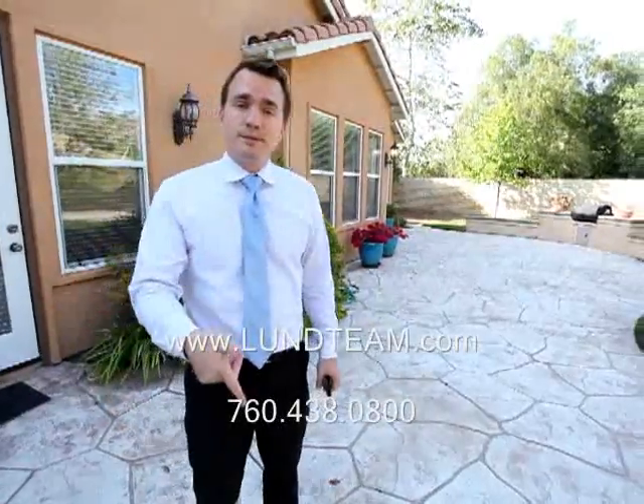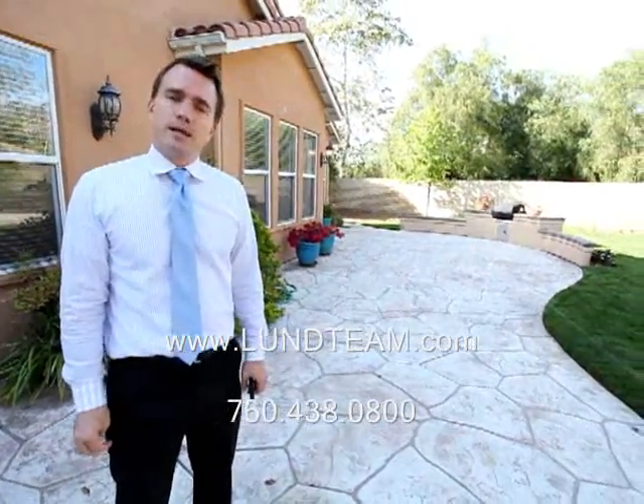See this and other properties at LundTeam.com and see the newest price updates as well. If we can help you, let us know. Thank you.